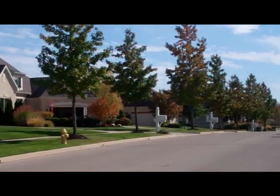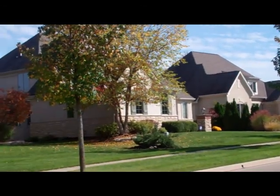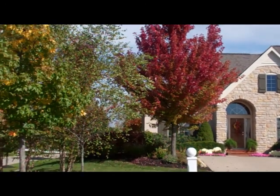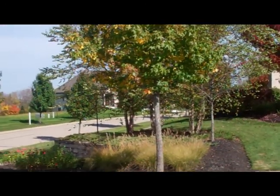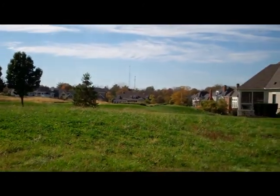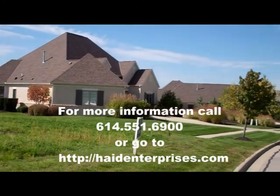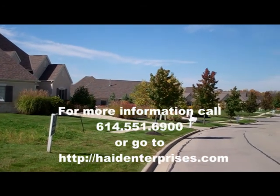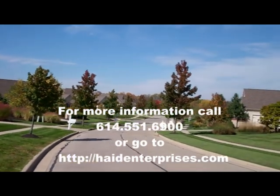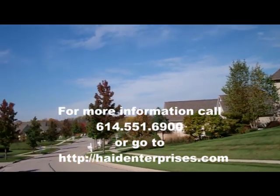Our homes in Highland Village at Tartan Fields are patio homes, known for their beautiful architectural styling and gorgeous tree-lined streets and streetscape. Of our eleven unsold lots, we have golf course lots, lots on a pond, and lots with wonderful backyard vistas. All of these are one-story patio homes, most with finished lower levels and many with walkout basements.